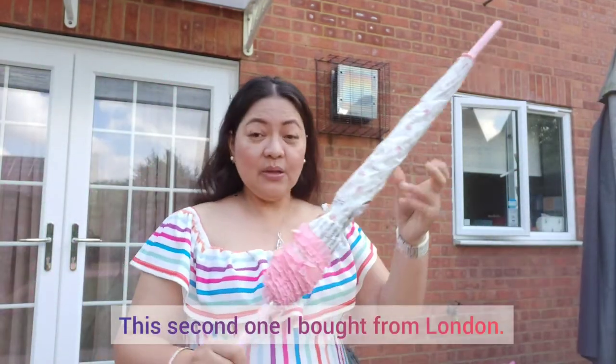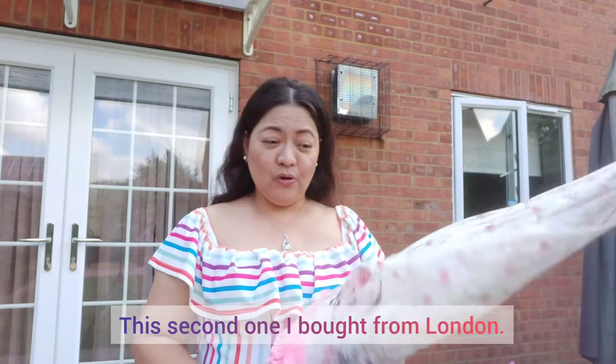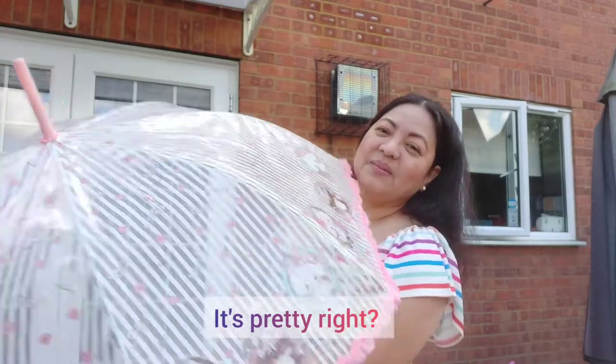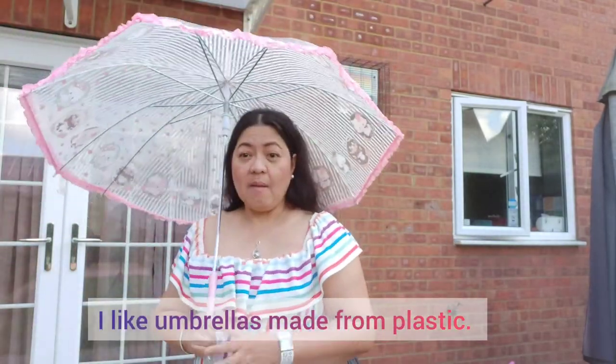Second ay ito naman. Nabili ko siya sa London. Ang ganda, diba? Bili kasi ako sa plastic na umbrella.